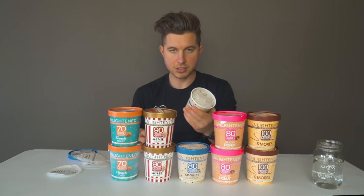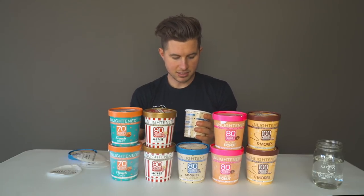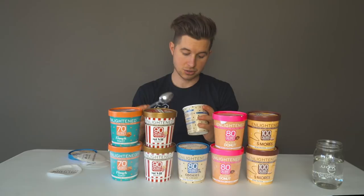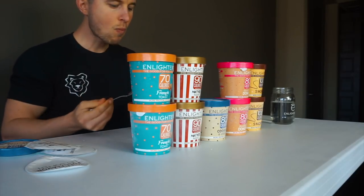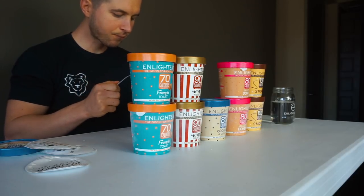My favorite cookies and cream ice cream of all time is from Publix — obviously you can't expect this to be as rich as that, but this is very close. It's really good. Let me try one more bite. It's cookies and cream — not overwhelming like I just ate an Oreo, but that's cookies and cream.